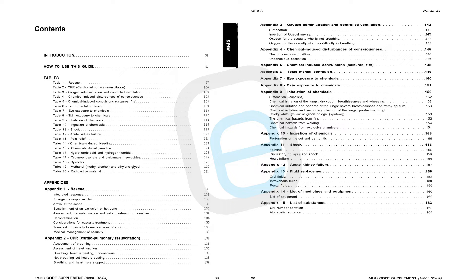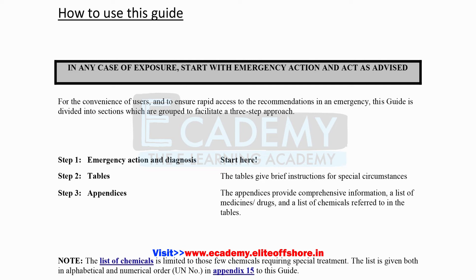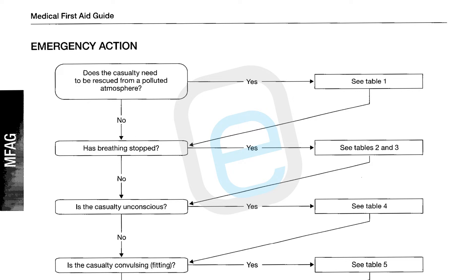The MFAG includes Tables numbered 1 to 20, which provide information on specific circumstances, as well as appendices that provide comprehensive information about treatment and a list of medicines. The guide uses a three-step approach: Step 1 is emergency action and diagnosis; Step 2 is referring to tables, which provide brief instructions for special circumstances; and Step 3 is appendices, which provide comprehensive information and the list of drugs or medicines required.